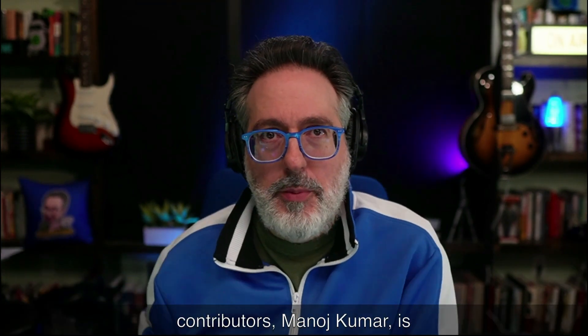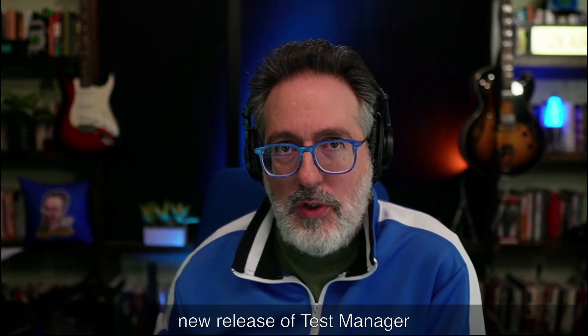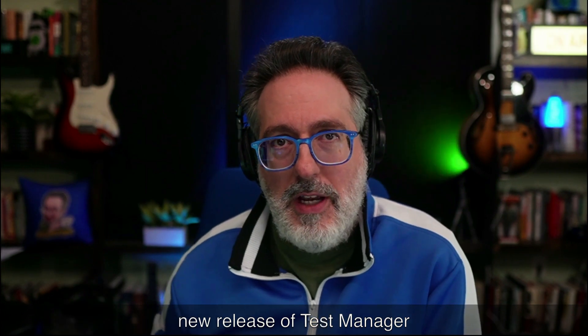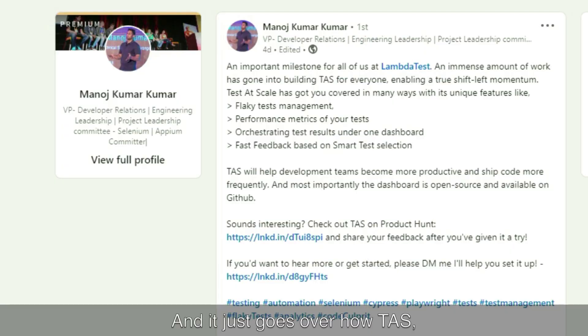One of my favorite open-source contributors, Manoj Kumar, is back in the news. He has a new role as VP of Developer Relations at LambdaTest, and he just posted a new release of Test Manager created by LambdaTest that helps you scale your testing efforts more quickly. It covers how TAS — their Test at Scale solution — allows you to handle flaky test management, performance metrics of your tests, orchestrating test results under one dashboard, and getting fast feedback based on smart test selection. It's open source and now available on Product Hunt.